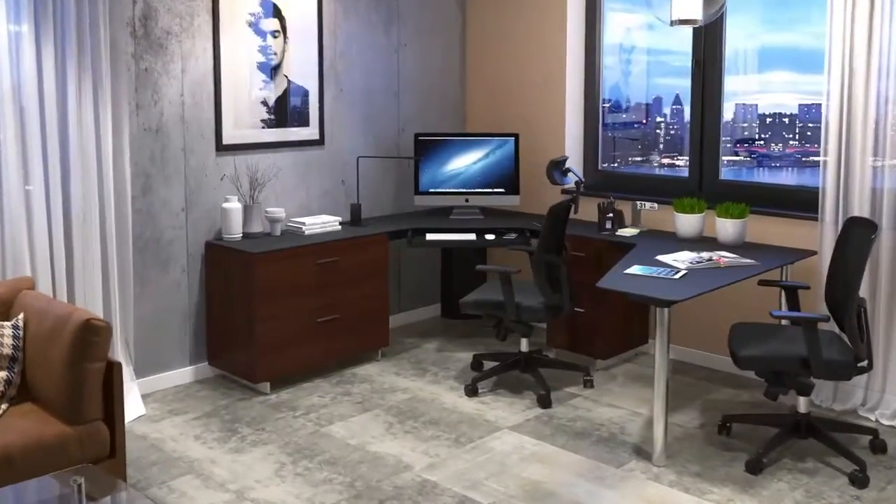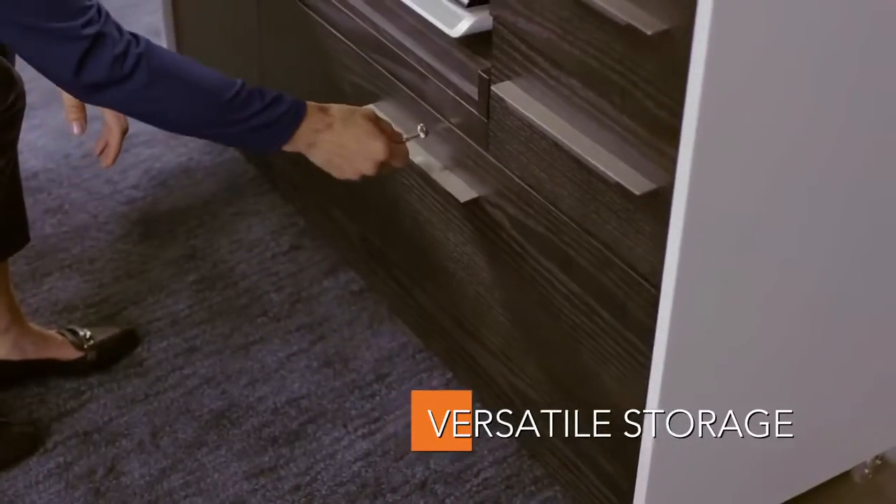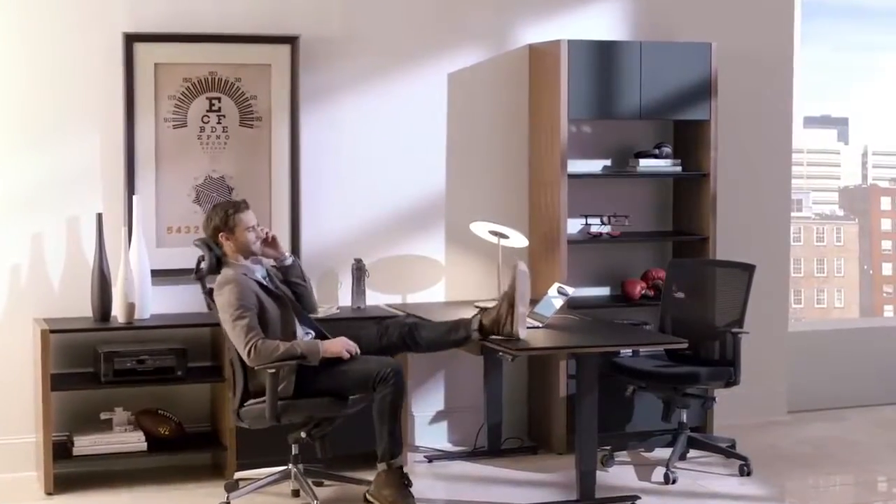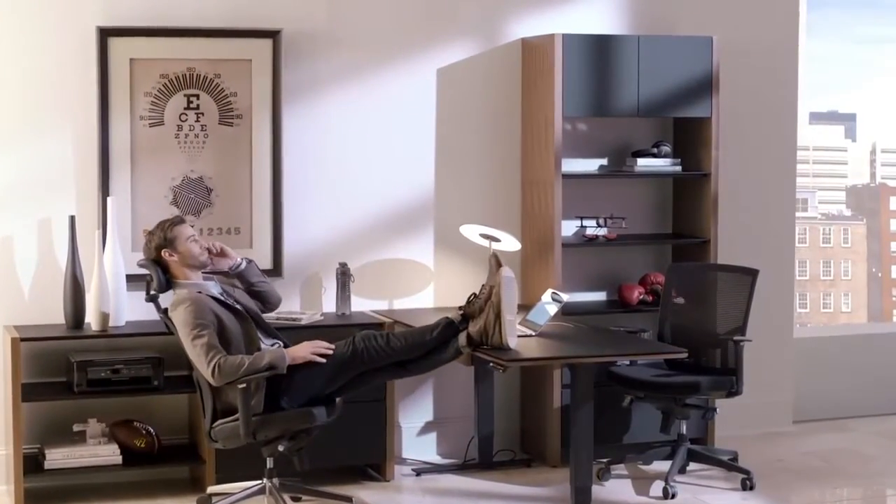With your BDI Office, everything is organized, secure, and within easy reach. BDI Office solutions are designed for the way you work.